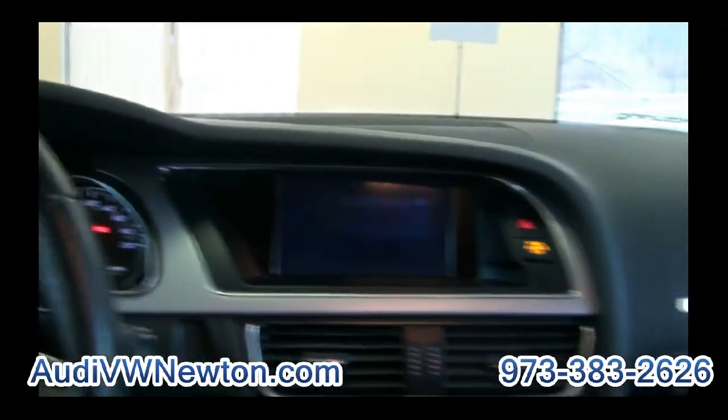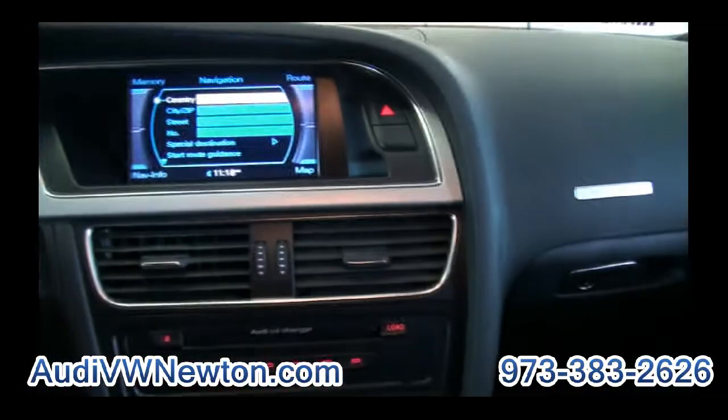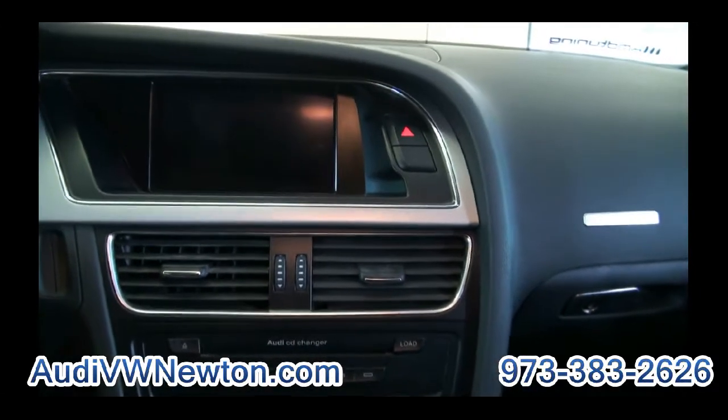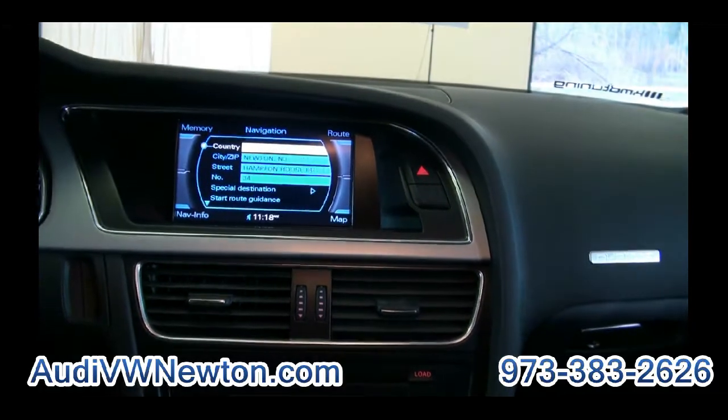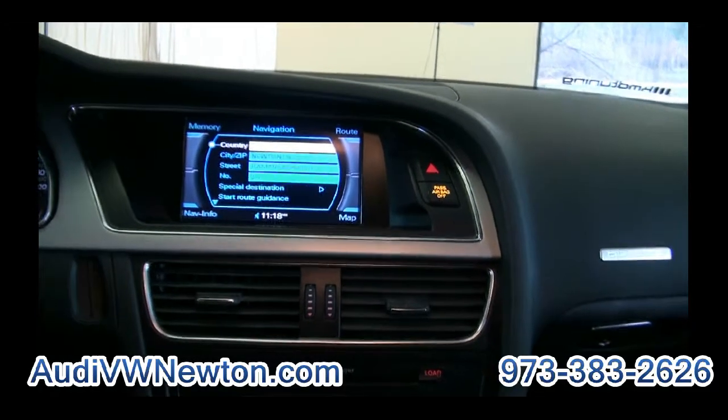It has 84,000 miles. Let me just start it quick — always sounds good.